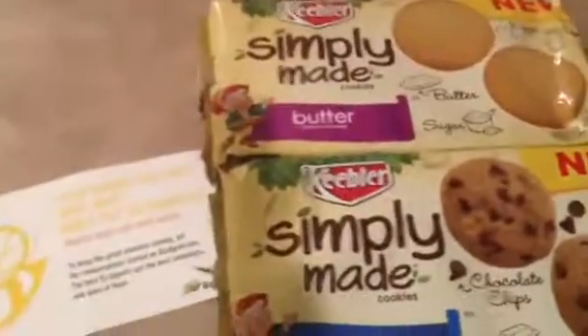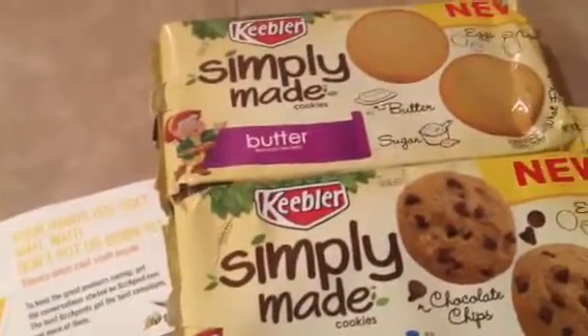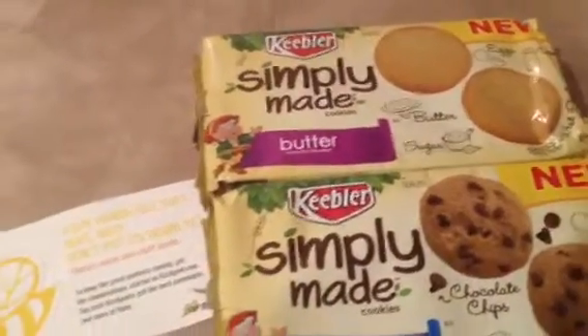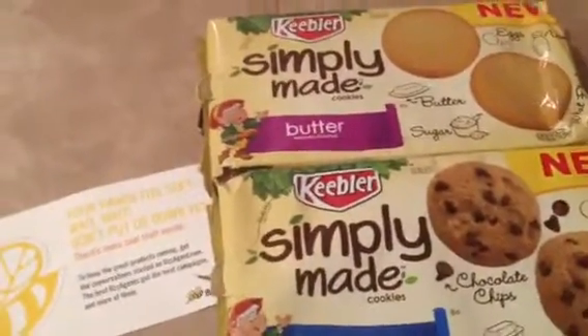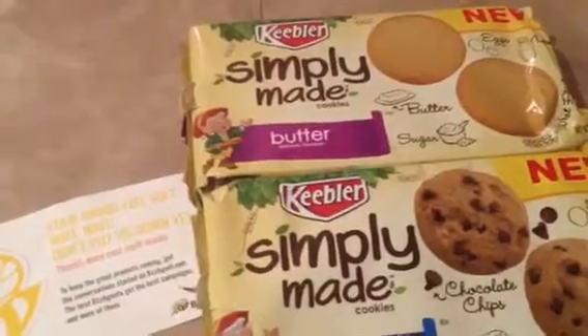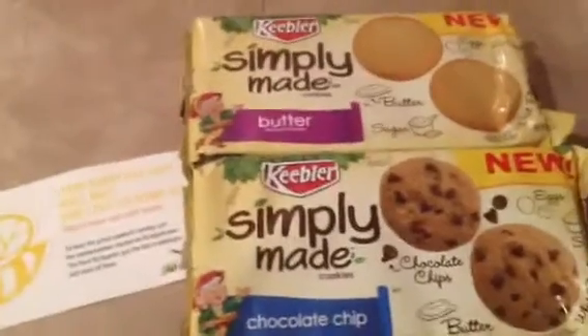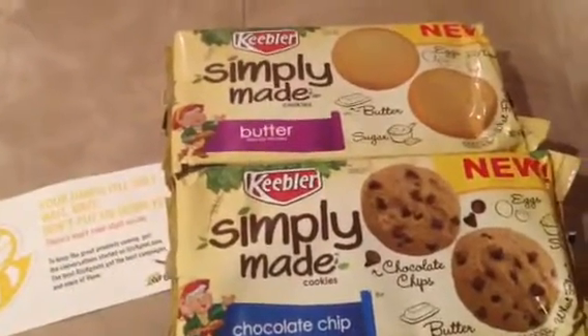Like I said, this was through BuzzAgent — Simply Made Keebler cookies. I love them to death. I definitely recommend them to anybody that loves cookies. If you have any questions or comments, please leave them below and I'll get back to you as soon as possible. This is Tammy with Bring On The Coupon. Please like, subscribe and share. Bye.